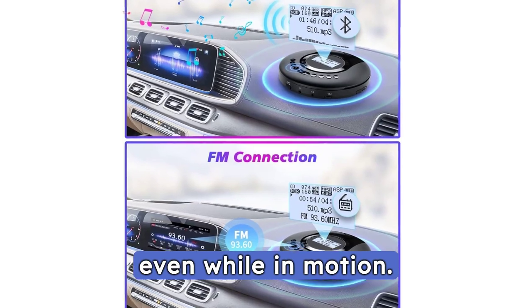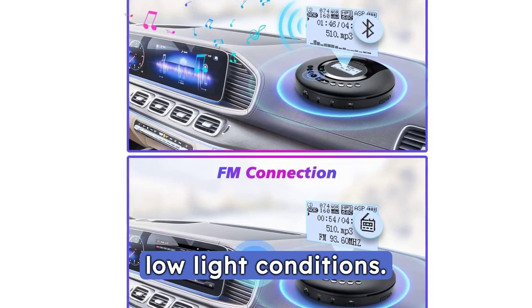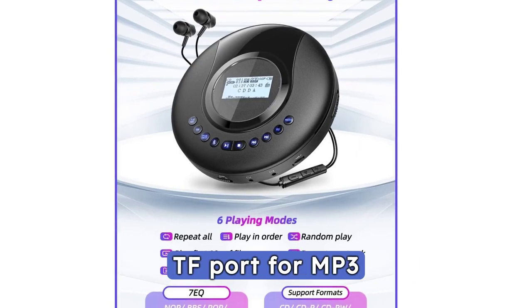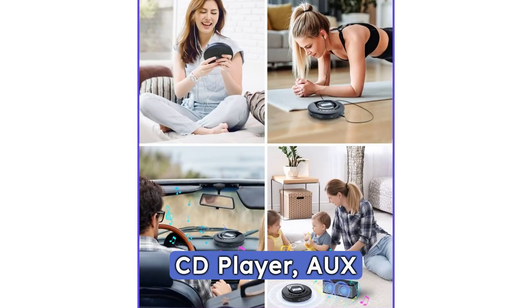Experience stable audio with the anti-skip protection, even while in motion. The backlight design ensures easy use in low-light conditions. The Arafuna CD Player is multifunctional, supporting various disk formats and featuring a TF port for MP3 files.